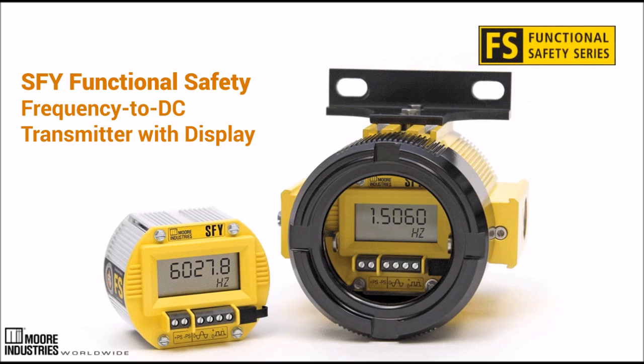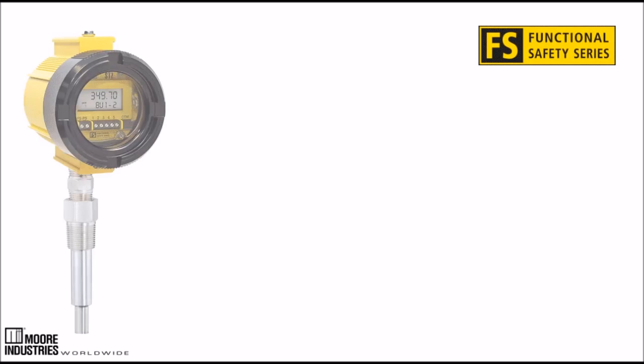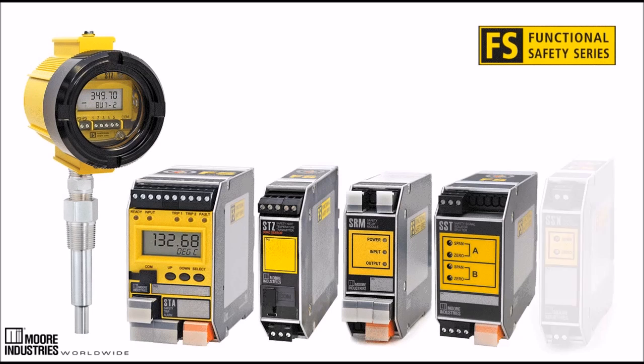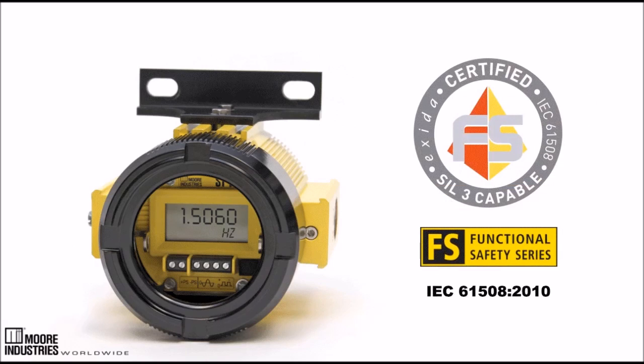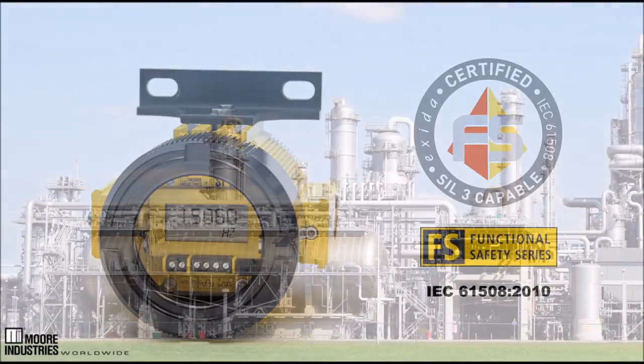The SFY, a SIL-3 capable frequency to DC transmitter with display, is the sixth member of the Moore Industries FS Functional Safety Series. The SFY has been certified by Exeter after rigorous evaluation to ensure conformance with strict IEC 61508 2010 standards for safety-related applications.